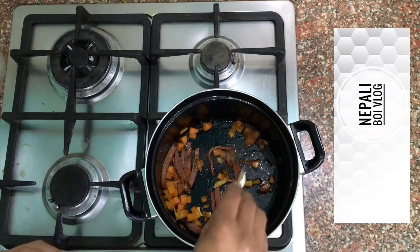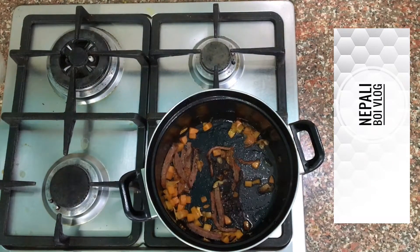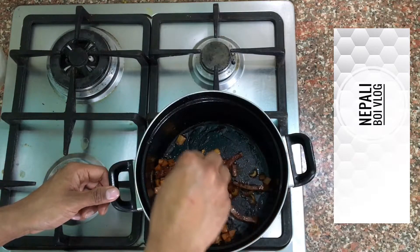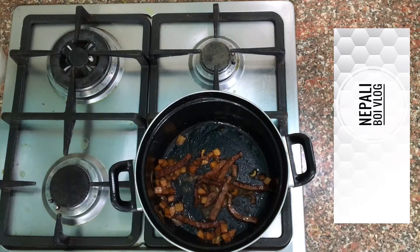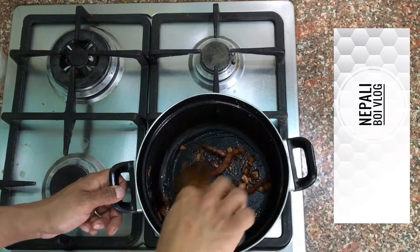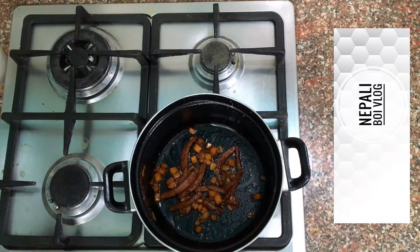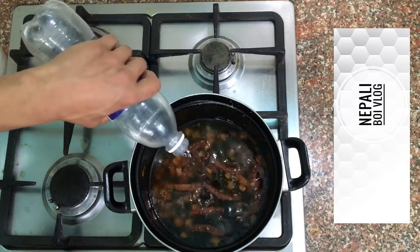I'm going to add some black pepper, which is good to love, and some soy sauce, and a half piece of lemon — lemon juice. Pinch of salt.